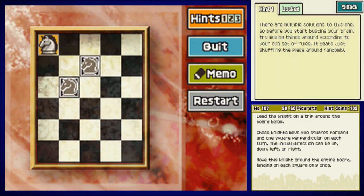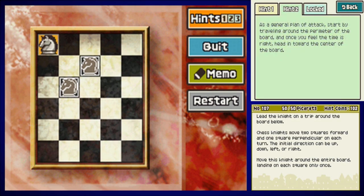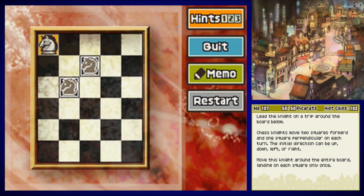Hint one: there are multiple solutions, so before busting your brain try moving things around according to your own rules — it beats shuffling randomly. Hint two: start by traveling around the perimeter of the board, and once you feel the time is right, head toward the center. Hint three just says this is a classic puzzle — that's not even a hint. As the game said, there are multiple solutions, but this is the one that gets it done in the minimum number of moves.